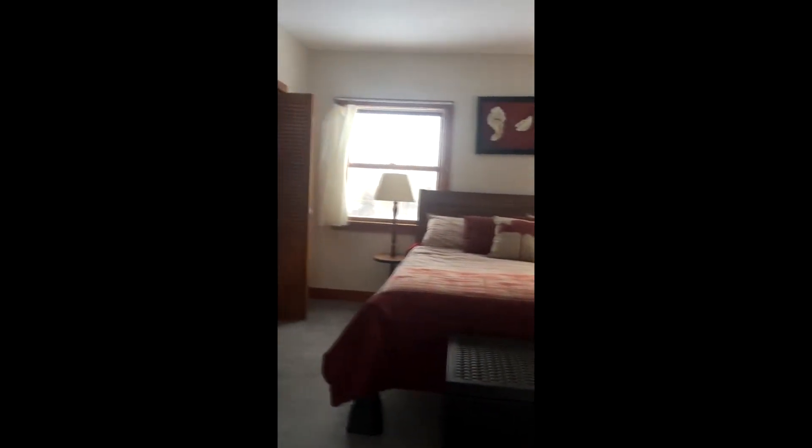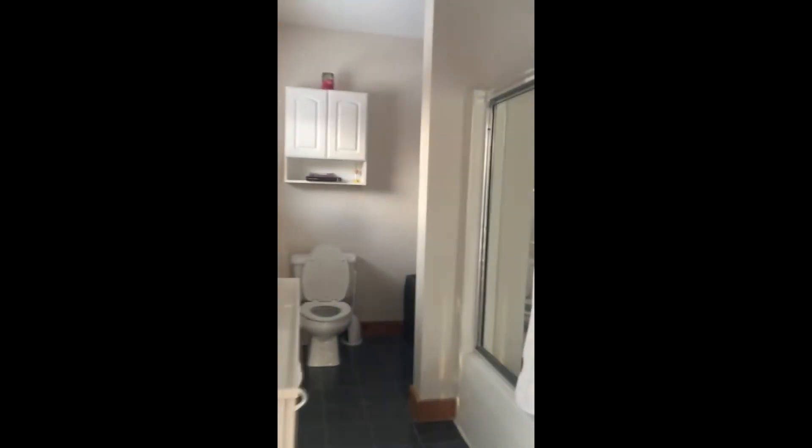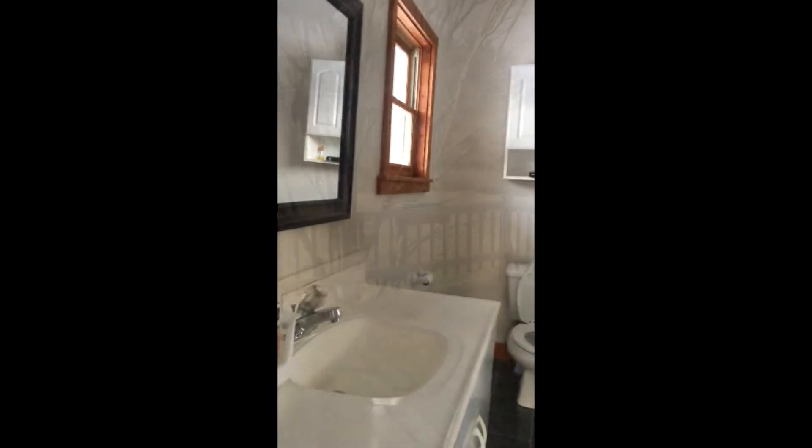The first floor master bedroom suite has several large windows also facing south, along with a large walk-in closet. The other end of the room allows for a large sitting area with an en-suite full bathroom. The sliding door opens out to the large back deck with a large sitting area and a wide overhang to keep snow and rain away from the house.